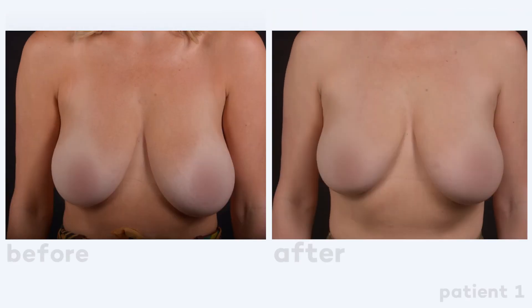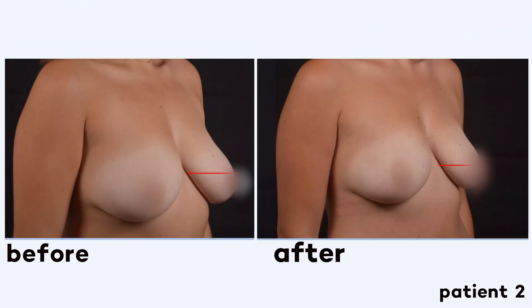The exciting part about radiofrequency energy is that we are constantly exploring new areas to utilize this amazing technology. One such area is the breast. Many women could use some elevation to the nipple and a reshaping of the breast, but don't want to undergo the scars necessary to achieve a surgical lift. We're finding that radiofrequency can actually create some elevation of the nipple and tightening of the overall breast envelope in ways no other technology can perform.